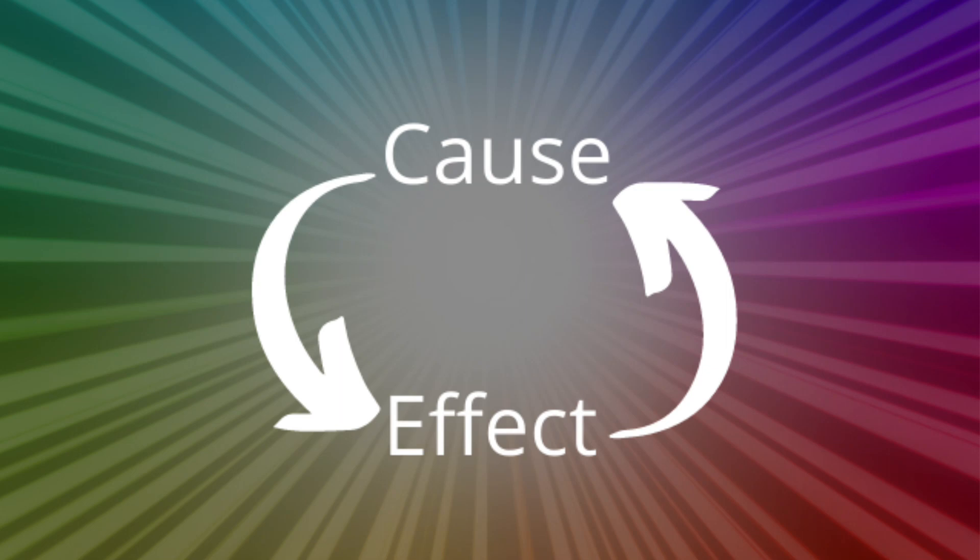Solar energy — energy from the sun — is clean, easily available, inexhaustible, and free if the equipment is available.